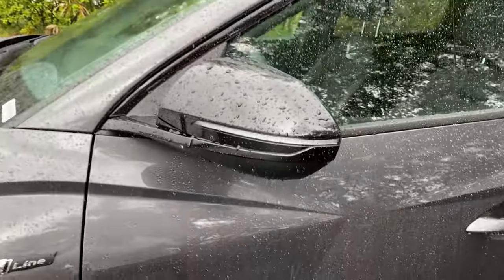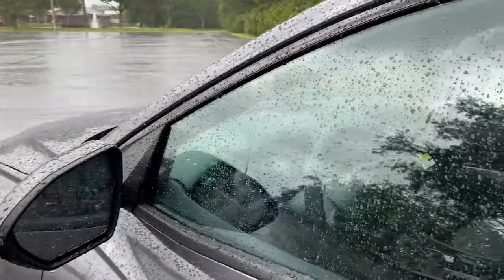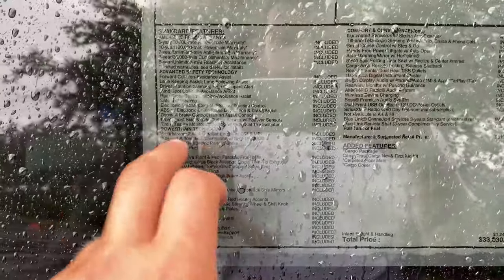Another N-Line badge on the fender well. LED turn signal on the glass, folding mirrors — very large too — with blind spot monitoring on the glass as well. We have the blacked-out window trim for the N-Line, smart access for the driver and front passenger. As far as the window sticker, it's probably going to be very tough to see, but try to pause and take a look at all the features — I'm not trying to stand in the rain just reading these off.